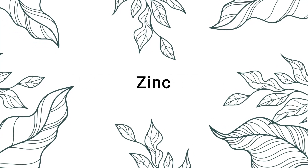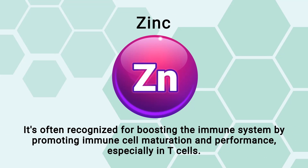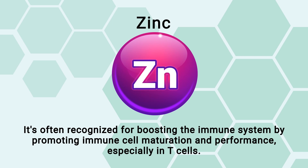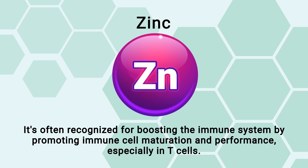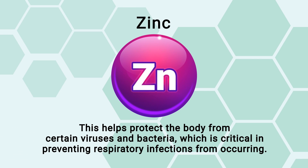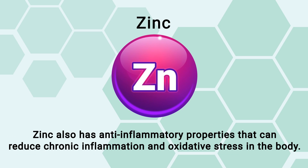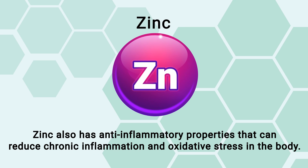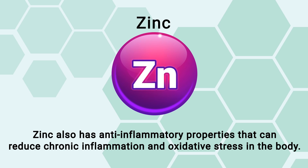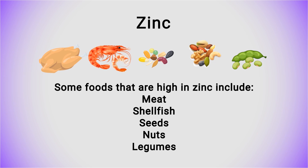Zinc is another essential mineral we had to include. It's often recognized for boosting the immune system by promoting immune cell maturation and performance, especially in T-cells. This helps protect the body from certain viruses and bacteria, which is critical in preventing respiratory infections. Zinc also has anti-inflammatory properties that can reduce chronic inflammation and oxidative stress. Foods high in zinc include meat, shellfish, seeds, nuts, and legumes.